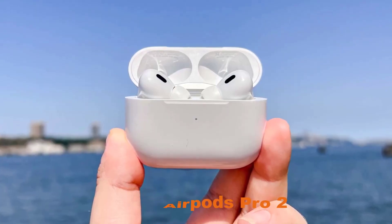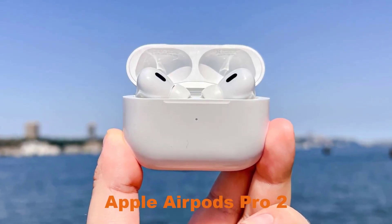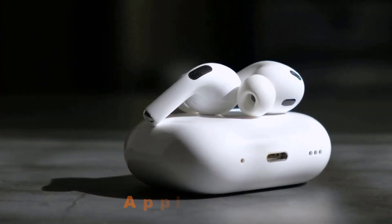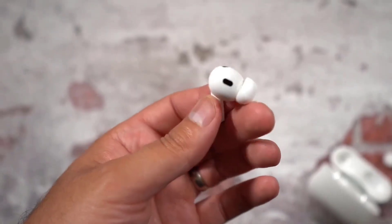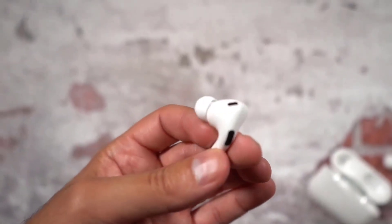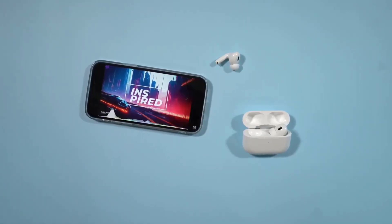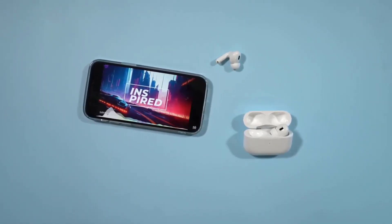Number 3, Apple AirPods Pro 2. Apple's AirPods Pro 2 are the latest and greatest wireless earbuds from the tech giant. With active noise cancellation and transparency modes, these earbuds are perfect for blocking out unwanted noise or letting in ambient sound. The design is sleek and comfortable, with a customizable fit that ensures a secure fit in your ears.